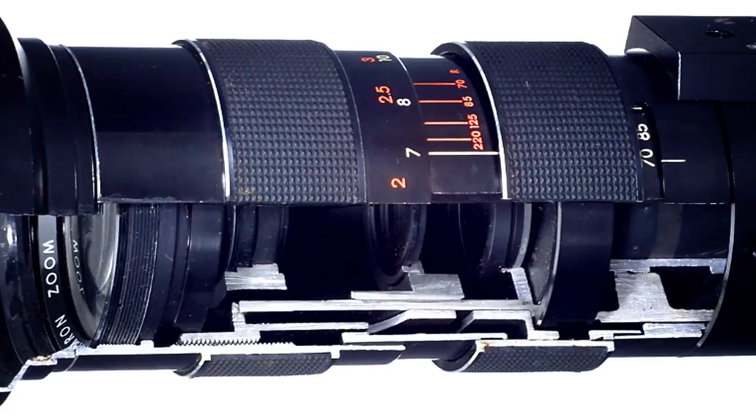In theory, fixed length lenses are less expensive than zoom lenses. For example, if you paid $800 for an 85mm fixed lens, it's pretty likely that an $800 zoom lens will not be as good. That's because the zoom lens has more moving parts and costs much more to manufacture.